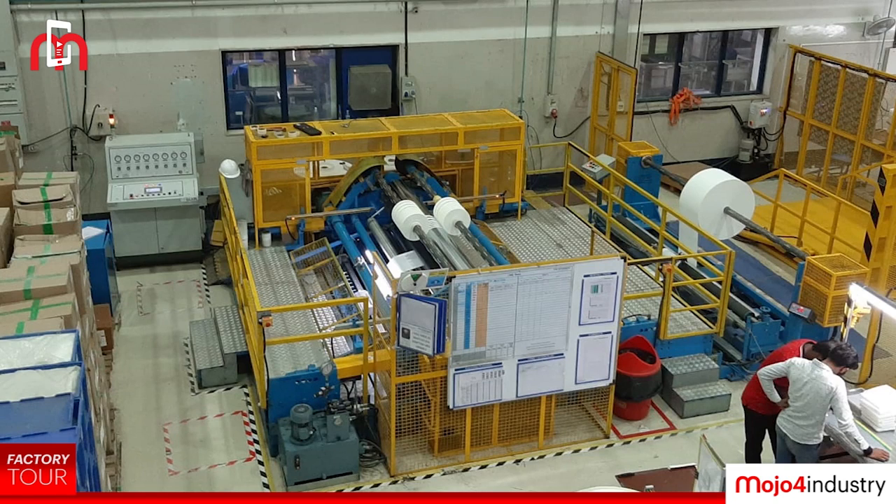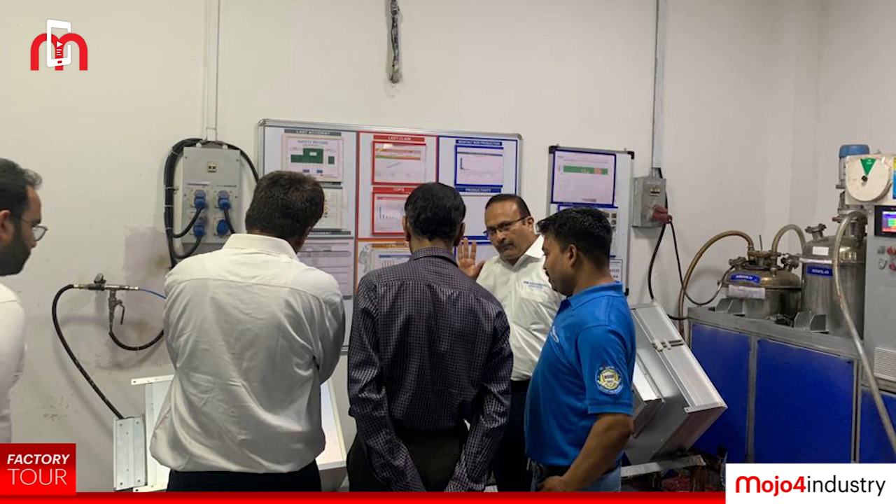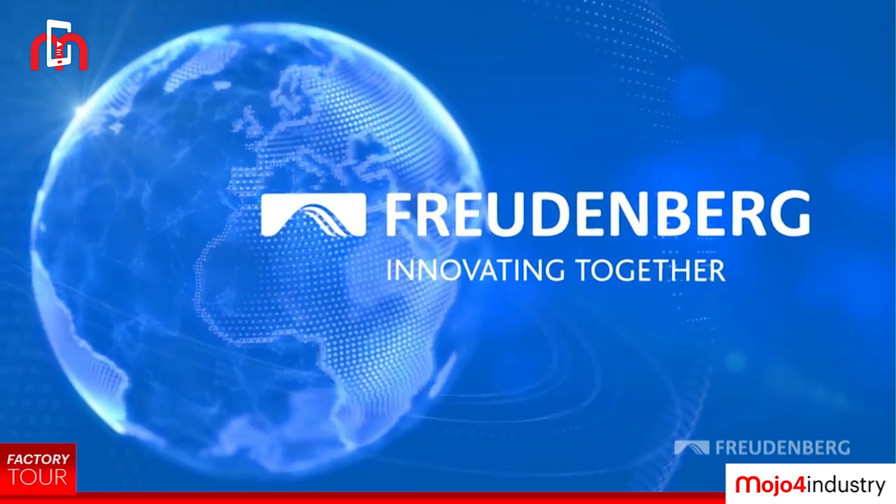Now we will take a quick walk around of the Pune factory and talk to their business heads from Filters and Technology, Freudenberg Medical, and Saute Chemicals. Basically, this is the Sanaswadi plant. Here we manufacture for automotive, especially cabin air filters.